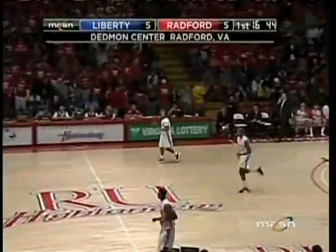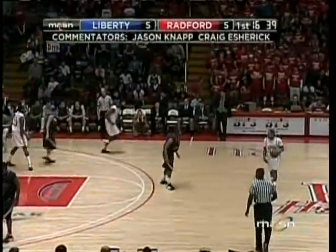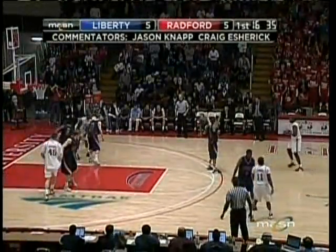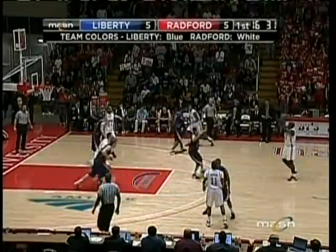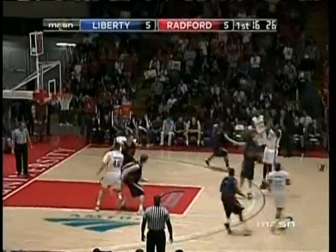Austin Smith checking in with a nice jumper. You certainly want to go into your conference tournament playing well, so this is an opportunity for Liberty to do just that. They're on the home floor, the number one seed, and it would be a great win going into the conference tournament. Jason, that's Craig Escher with you here on Nasson — glad to have you along for Big South Conference basketball.